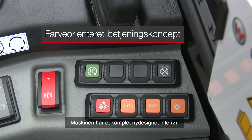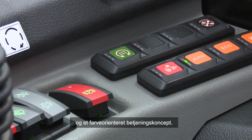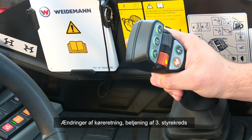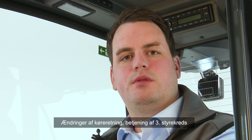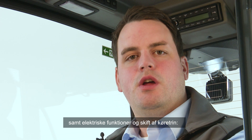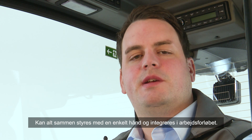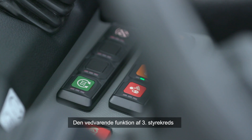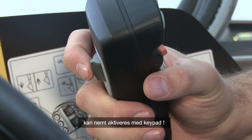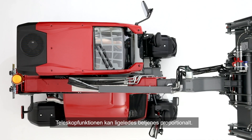Die Maschine besitzt ein komplett neu überarbeitetes Interieur und ein farborientiertes Bedienkonzept. Der neue Joystick wird zum Alleskönner — egal ob Fahrtrichtungsänderung, die Bedienung des dritten Steuerkreises, die Bedienung der Elektrofunktion oder der Fahrstufenwechsel. Alles liegt auf einer Hand und kann perfekt in den Arbeitsablauf integriert werden. Die Dauerfunktion des dritten Steuerkreises kann bequem per Keypad aktiviert werden. Die Teleskopierfunktion ist ebenfalls proportional bedienbar. (The machine features a completely redesigned interior with a color-coded operating concept. The new joystick handles everything — direction changes, third control circuit, electric functions, and gear changes — all in one hand. The continuous function of the third circuit is activated via keypad, and the telescoping function is proportionally controllable.)